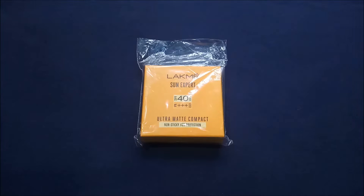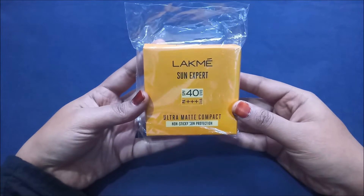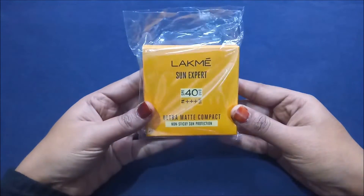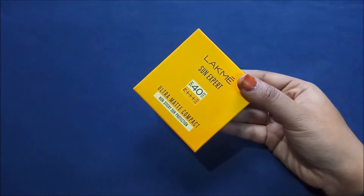I have purchased this from Nykaa.com, but you guys can also try it from Amazon or Myntra. I will give all three website links in my description box so if you want to purchase from there you can check it out.